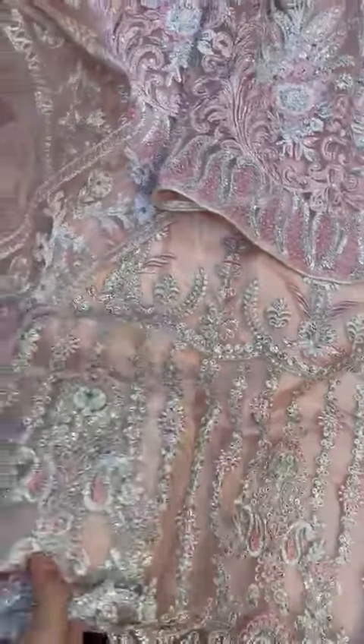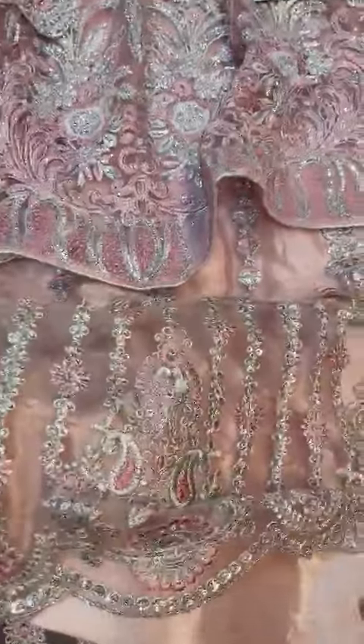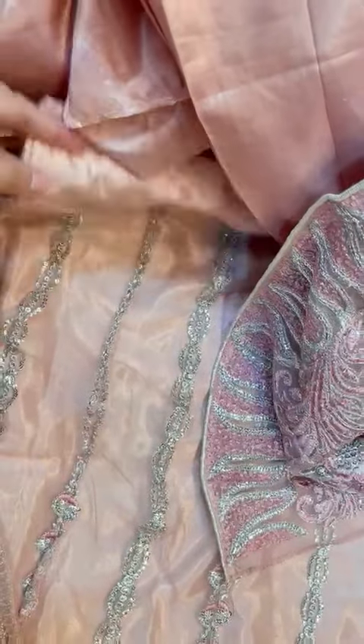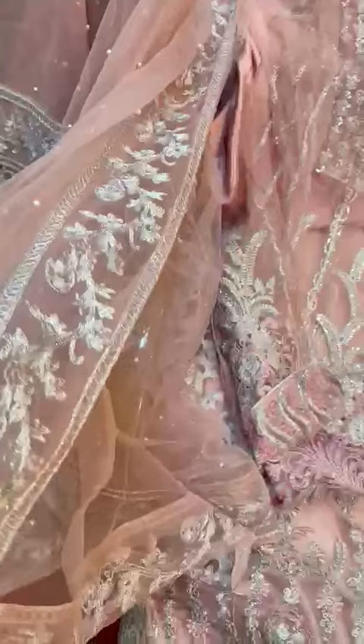This is the long length style, finished longer. It's a pre-sized one. This is the dupatta — all four sides have border work. It's a peach pink tone outfit.